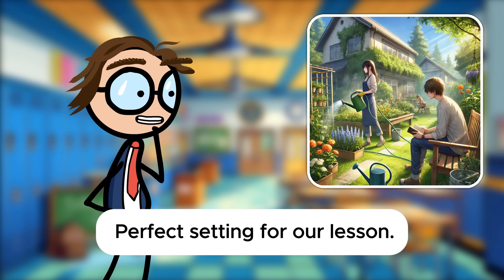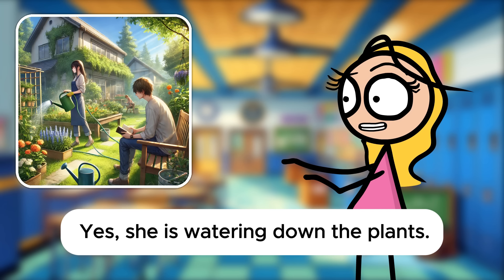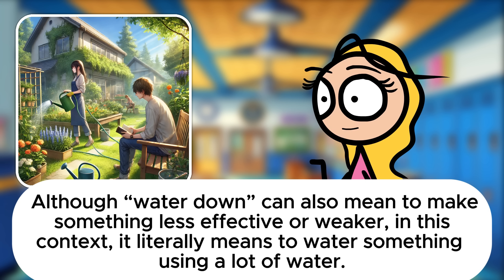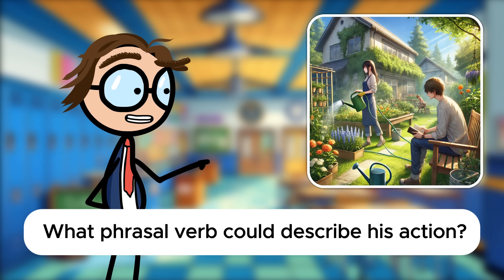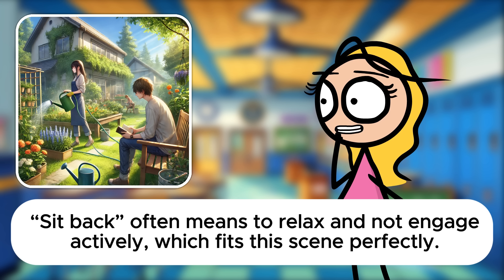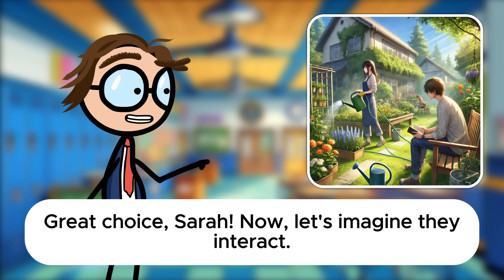Perfect setting for our lesson. Starting with the woman, can you use a phrasal verb to describe what she's doing? Yes, she is watering down the plants. Although water down can also mean to make something less effective or weaker, in this context it literally means to water something using a lot of water. That's a clever use of a dual-meaning phrasal verb. How about the young man? He seems to be sitting back and enjoying his book. Sit back often means to relax and not engage actively, which fits this scene perfectly. Great choice, Sarah.